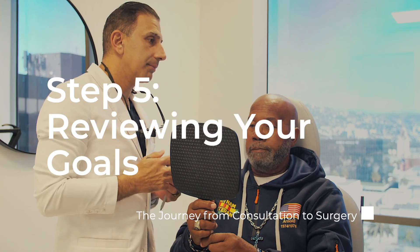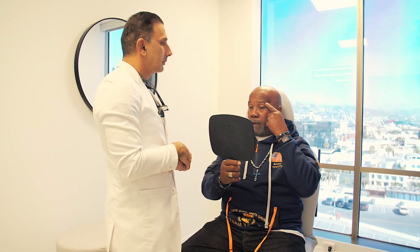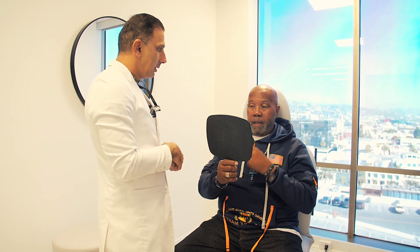Dr. Zumilan will discuss your goals, answer any questions, and review your unique case to ensure the best results.